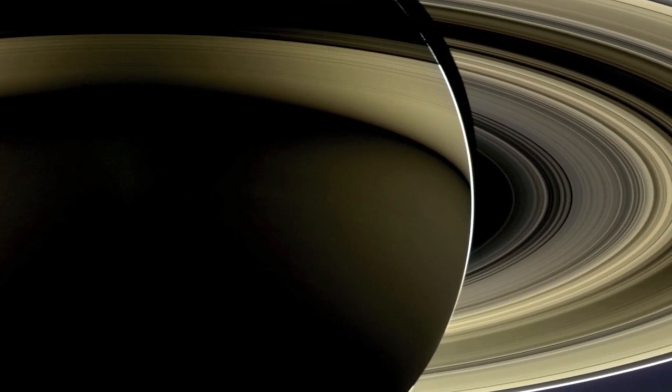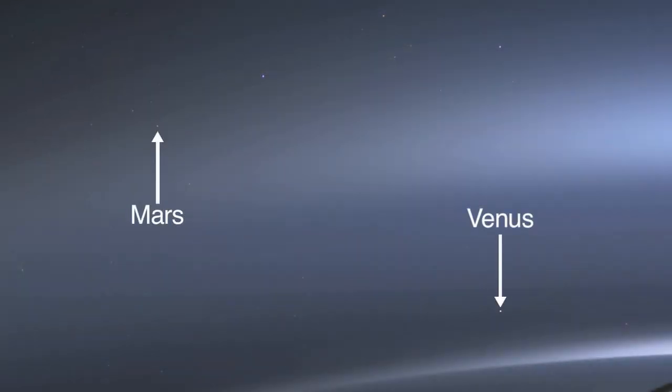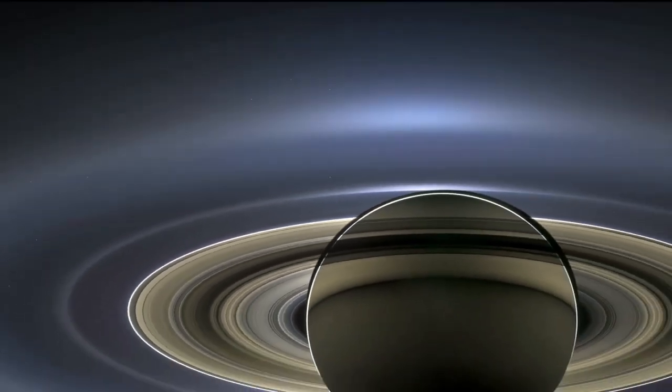The nearly 405,000-mile sweeping view of the Saturnian system includes its moons and rings, as well as Earth, Venus, and Mars in the distance. The image is part of Cassini's recent Wave at Saturn campaign.